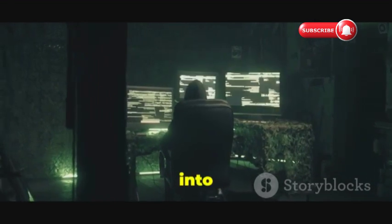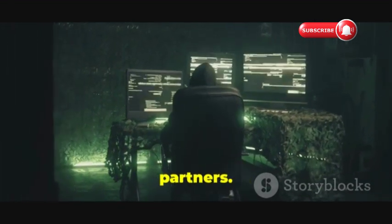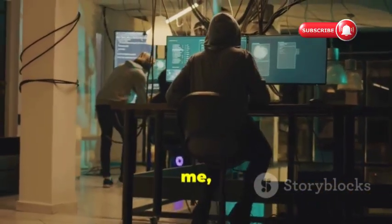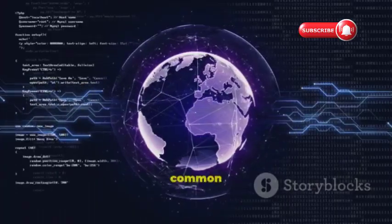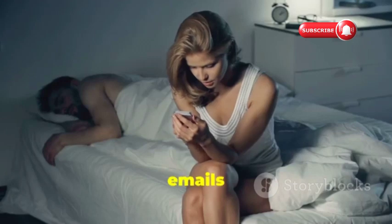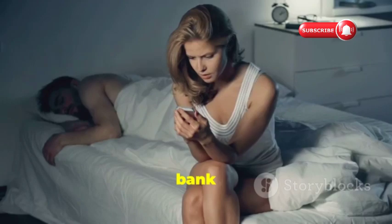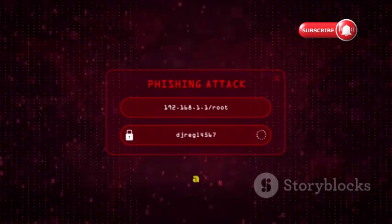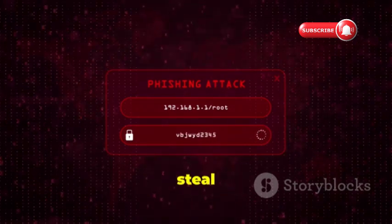Let's dive right into the top tools and tips hackers use to spy on unsuspecting partners. This sounds like something straight out of a spy movie, but this stuff is real and it's happening every day. One of the most common methods hackers use is phishing — sending emails or text messages that look like they're from a legitimate source, like your bank or a social media platform, to trick you into clicking a fake website link designed to steal your login credentials.